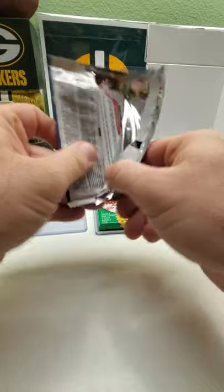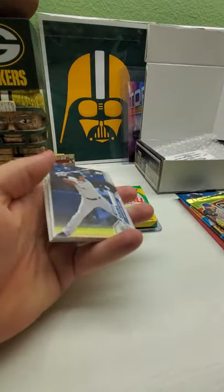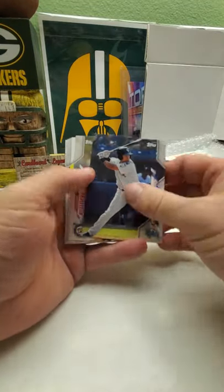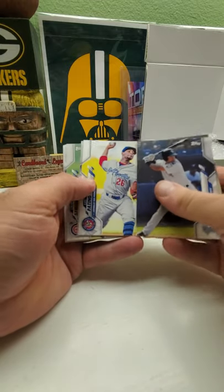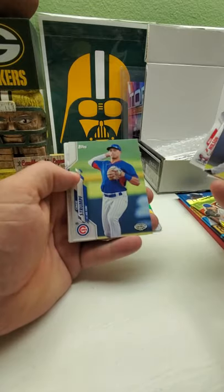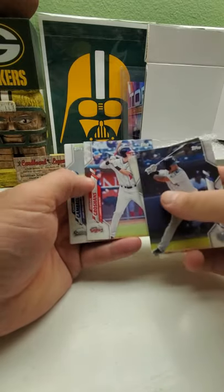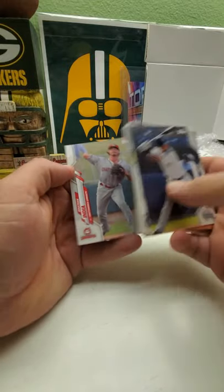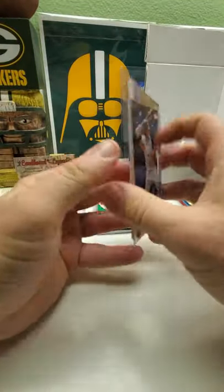We'll do the 2020 Pro Debut. I opened a box of this two on my channel probably a couple months ago — probably opened two boxes of this stuff actually, I think I do have the complete set. There's Will Wilson, Chase Jordan — this guy's supposed to be good — Grant, and Jonathan India. No autograph or anything in that pack.